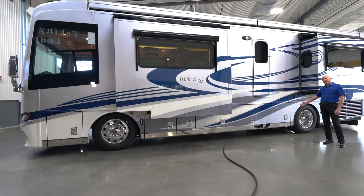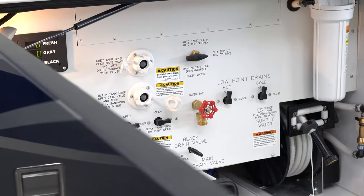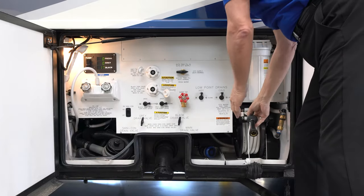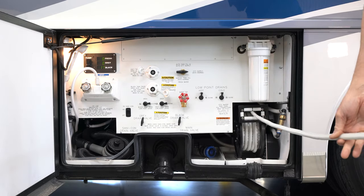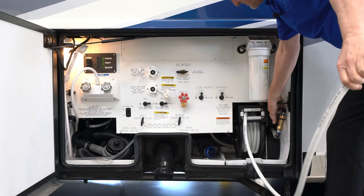In this compartment on the driver's side is a water bay. From here, you can extend your water hose, which is on a retractable electric hose reel. It makes it very easy to retract the hose when you're ready to tear down camp and move to another location.